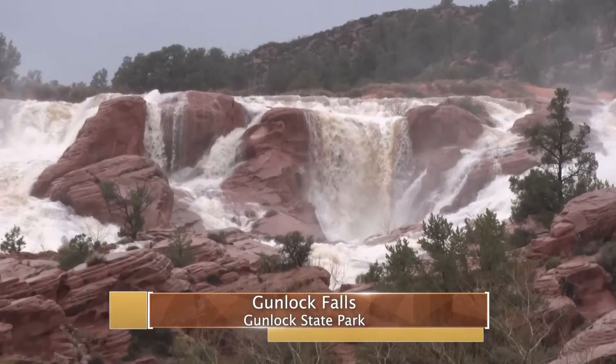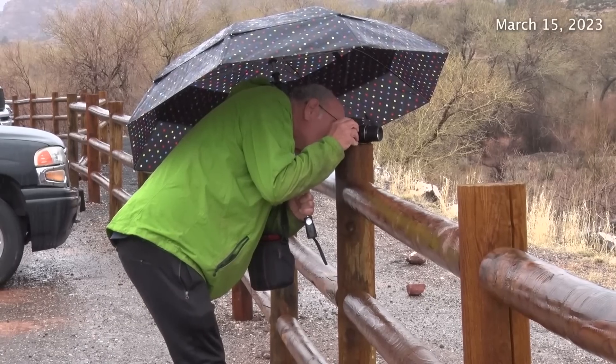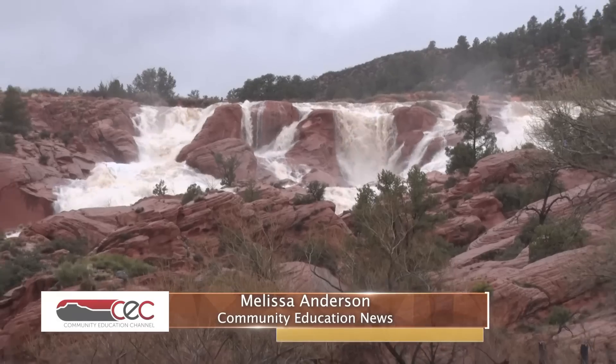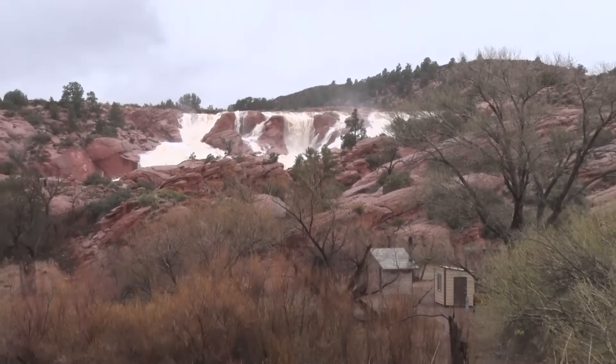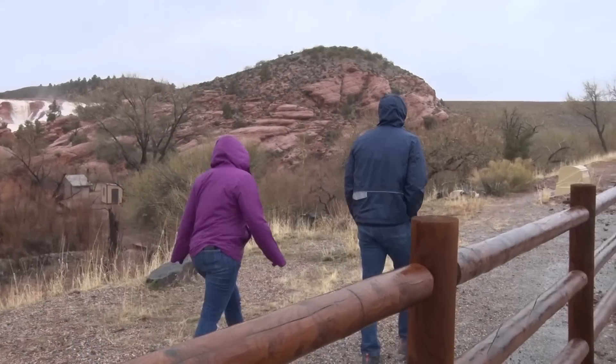Gunlock Falls became an overnight attraction as people showed up by the carloads to catch a glimpse of the rushing waters. Rain and snow melt continued to add to the overflow of Gunlock Reservoir on Wednesday as waters finally spilled over the falls after reaching full capacity.